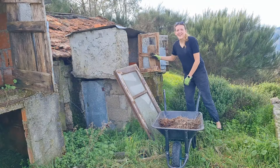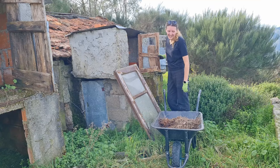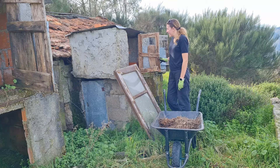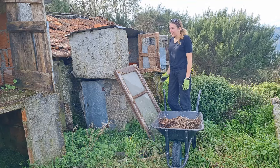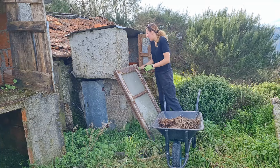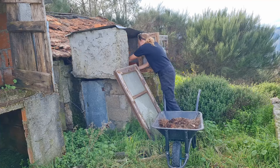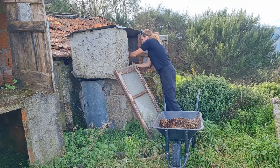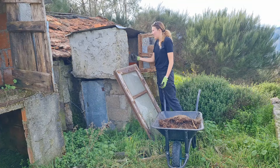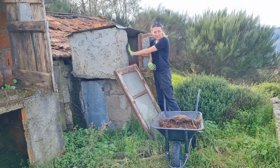Thanks to everyone who suggested using some of the old animal bedding and manure for building up our garden beds. We have so much of it. These are some of the small animal houses and they're full of hay and droppings and things. We do plan to knock all these away eventually because they are a bit of an eyesore, but it's really good to make use of the materials.